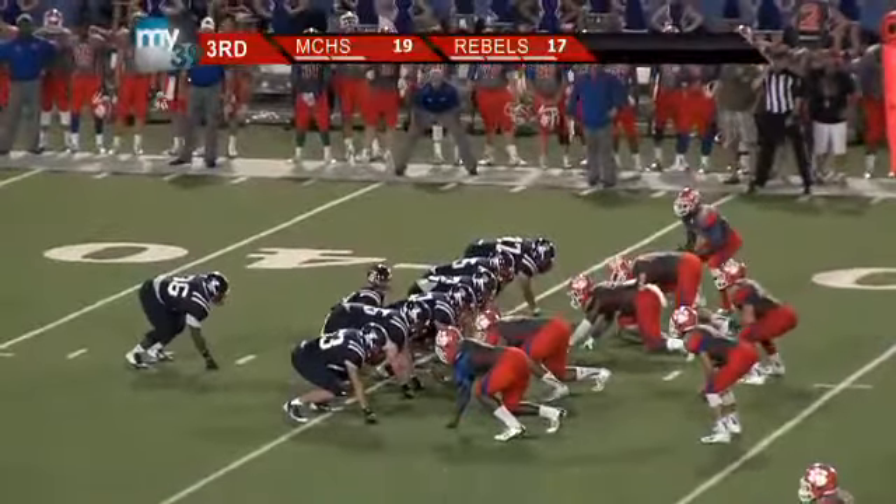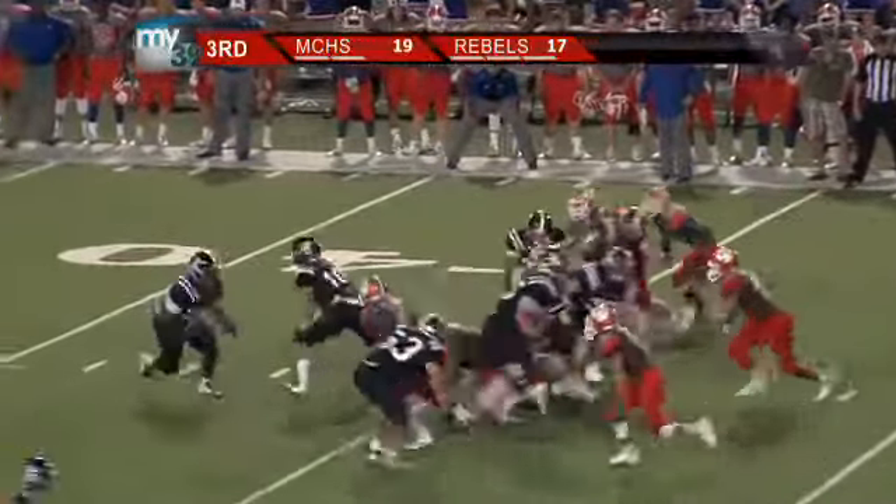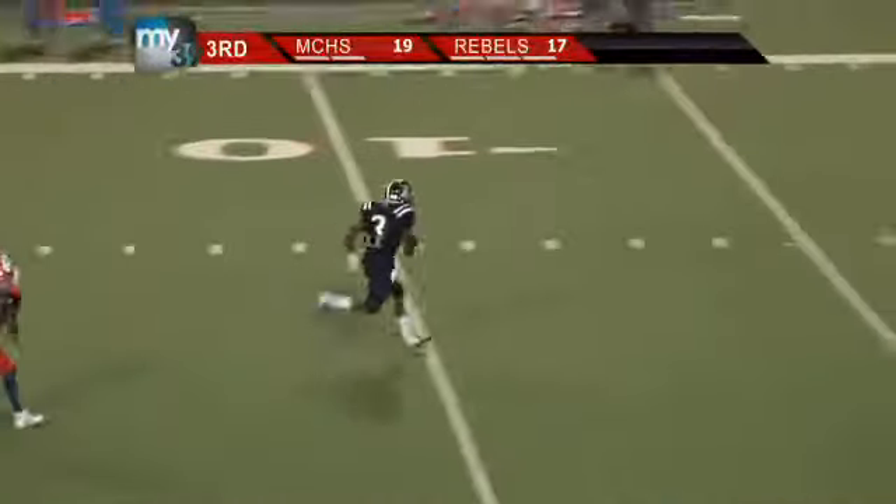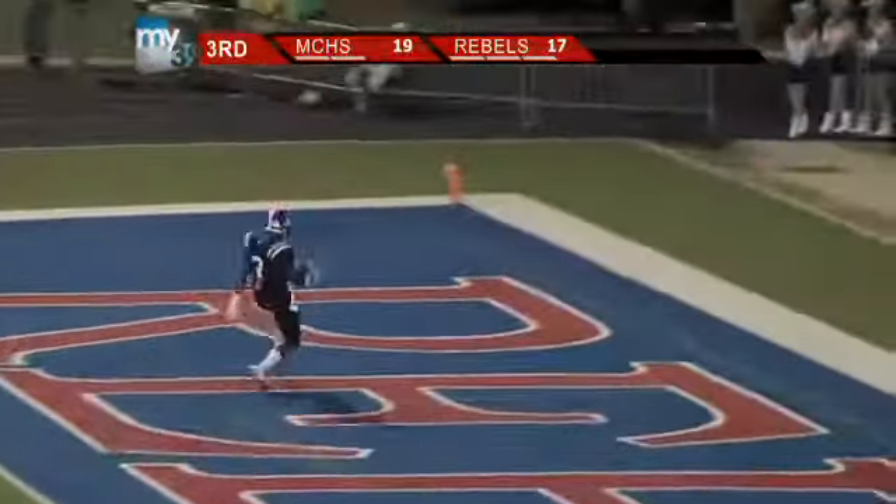Now in the third quarter, again, West Monroe trailing by two. Bolden has it, toss sweep to Coleman, makes a man miss. He's got a first down. He's got room. He's to the ten, to the five.